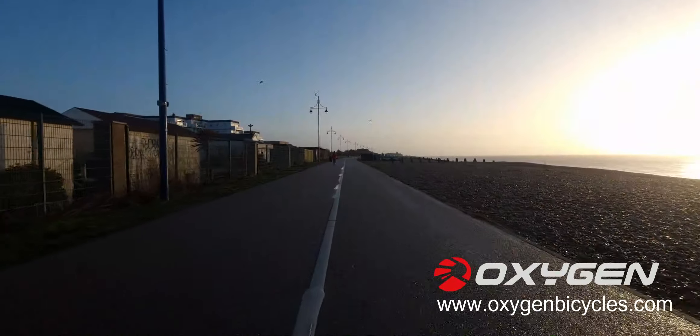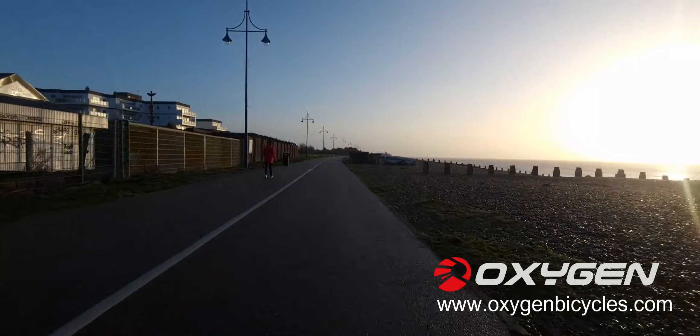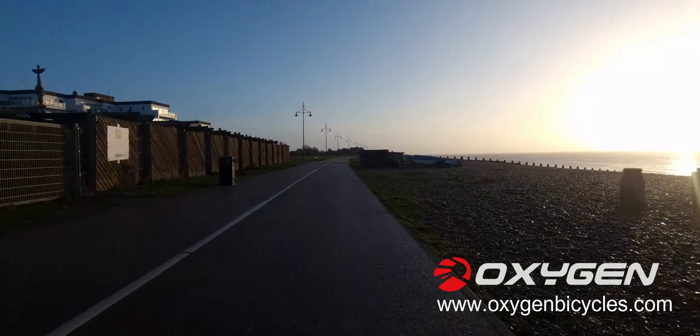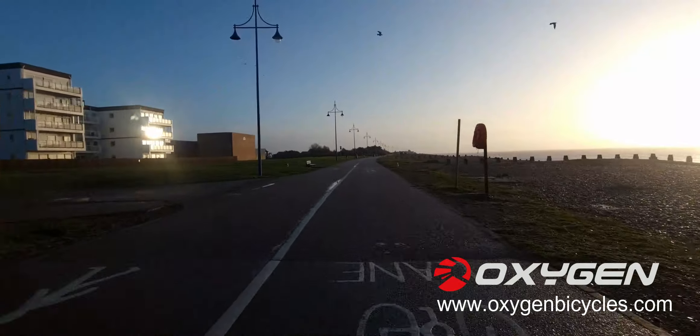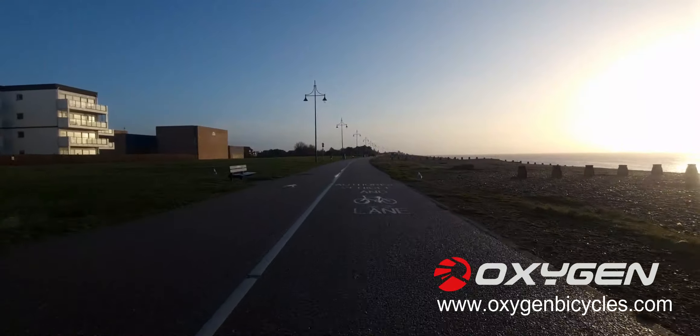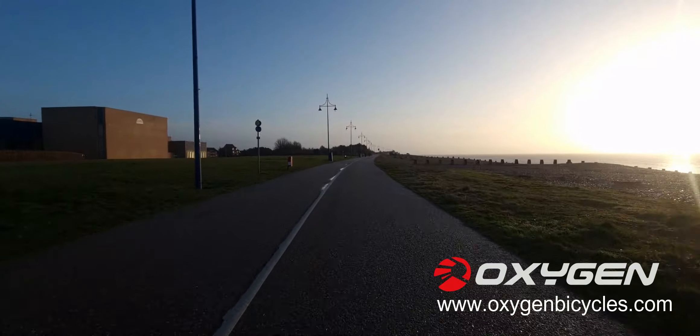I do like doing these rides, especially now it's getting lighter coming from work — going out for a little ride, simple reason being it certainly wakes you up. And it's nice to get a bit of fresh air, even with a bit of wind coming in.